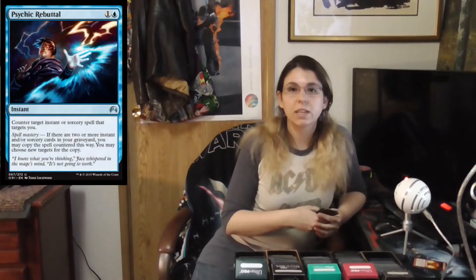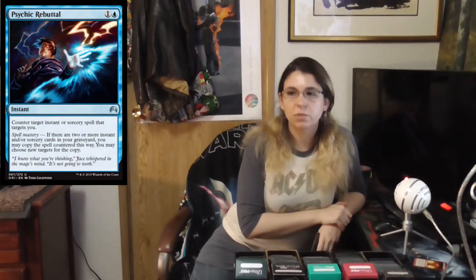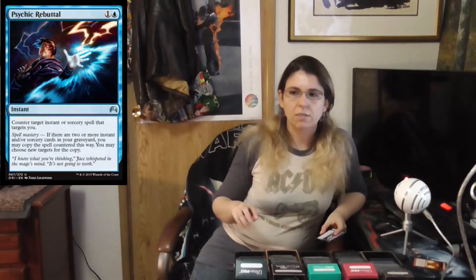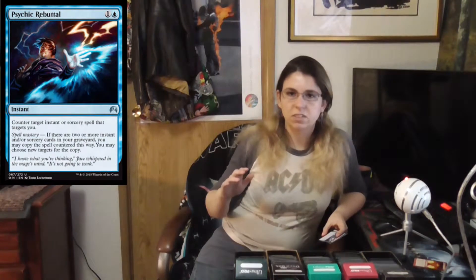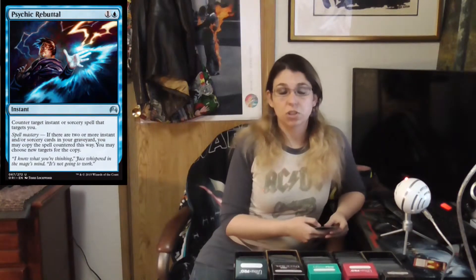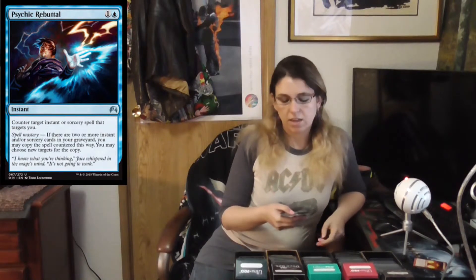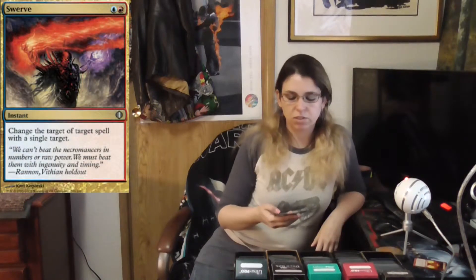We're going to start with the only card currently in Standard, which is Psychic Rebuttal. It came out with Origins and ranges from nine to fifteen cents, so it's very affordable. You get a counter, but if you have Spell Mastery — the new mechanic — meaning two instants, two sorceries, or one of each in your graveyard, you get the added bonus of not only countering a spell but making a copy of it and bouncing it back on a target of your choosing. I'm not sure how I feel about Spell Mastery, but it's something neat and you might find it useful.